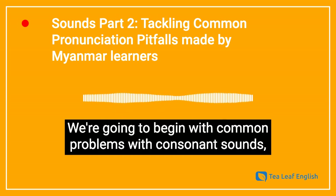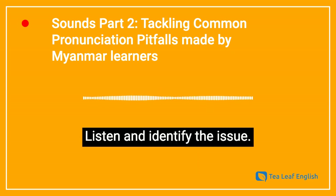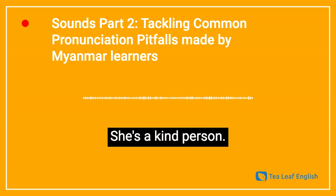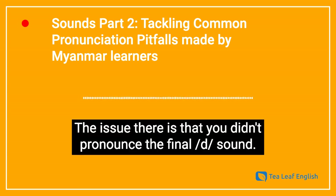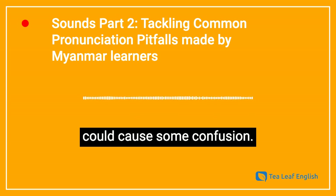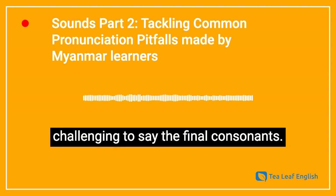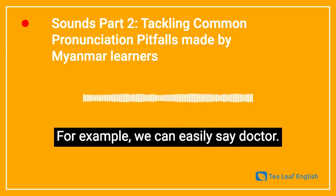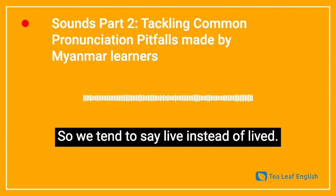We're going to begin with common problems with consonant sounds which many Myanmar learners have. I'm going to say a sentence — listen and identify the issue. She's a kind person. So the issue there is that you didn't pronounce the final D sound. You pronounced the M in kind but you didn't say kind, which could cause some confusion. I think we can pronounce the beginning consonants well, but it is a bit challenging to say the final consonants. For example, we can easily say doctor, but we find it difficult to say lived — we tend to say live instead of lived.